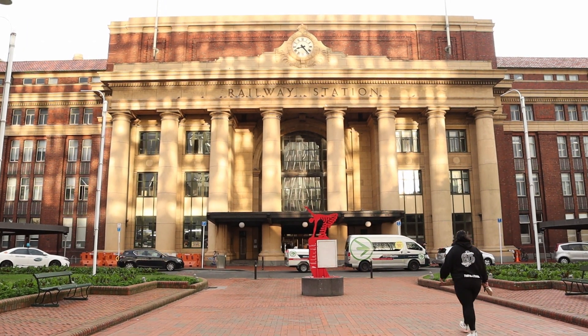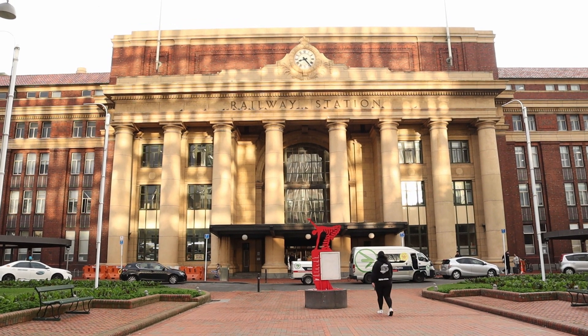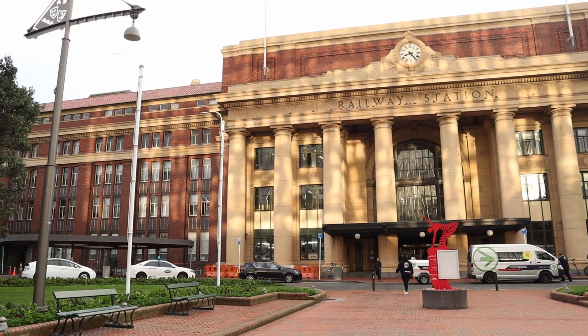The station was built on reclaimed land and was officially opened in 1937. The building is a U-shaped structure, and its design was inspired by America's railway terminals.